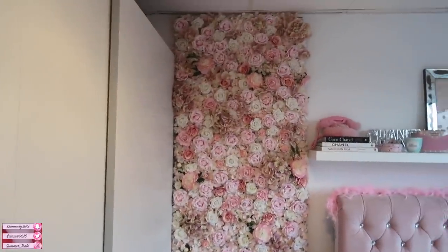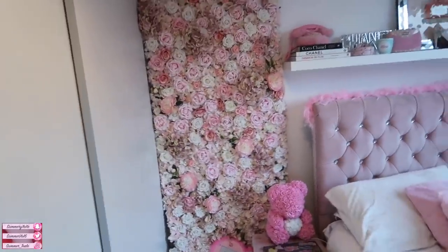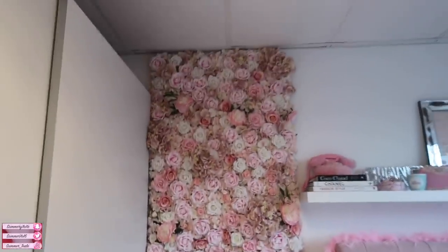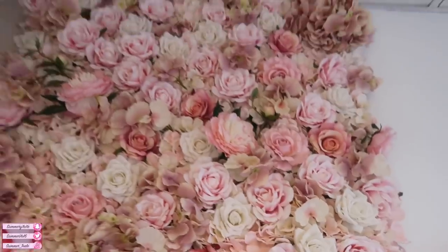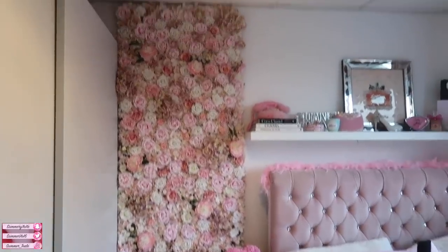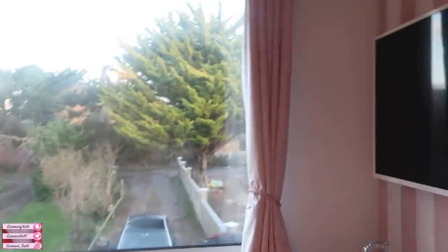This is my flower wall - it was kindly made for me by my mum's friend who is a florist. It's made out of fake flowers but she does flower displays for funerals, events, weddings, and hotels. I'll link her Instagram below so you can buy one if you want - they're amazing. I can't even describe the detail in it; it's better than the inspiration picture I sent her. I love it as a photo background.